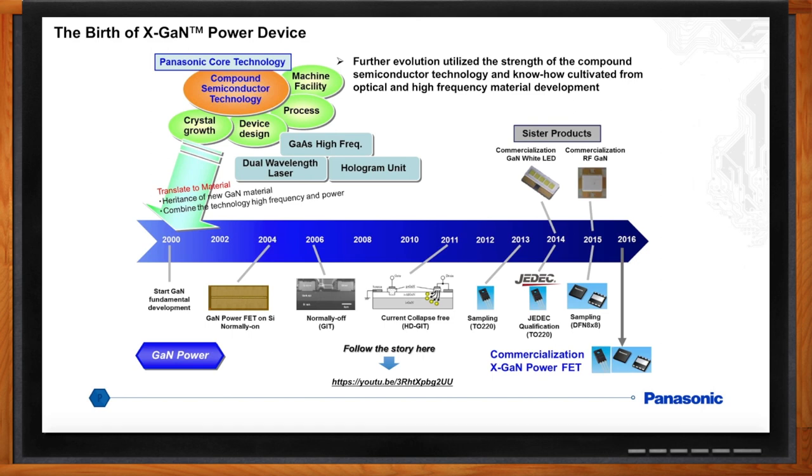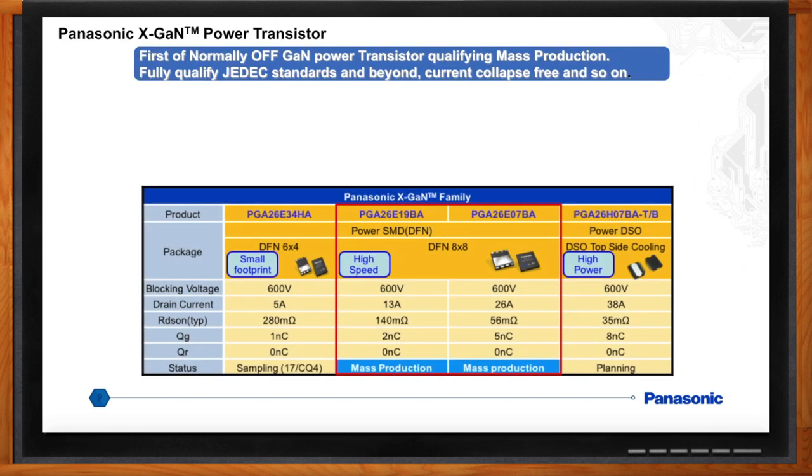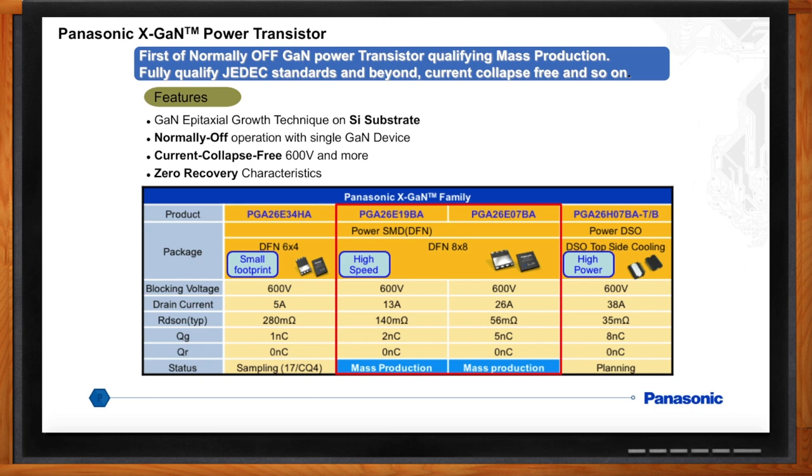Currently we have two mid-power devices in mass production: the 190-milli-ohm max and 70-milli-ohm max in an 8x8 surface-mount DFN package. Both devices, along with several related chopper and half-bridge evaluation boards, are available and in stock at Mouser. We have plans to roll out more devices in 2018 for lower power and higher power applications.